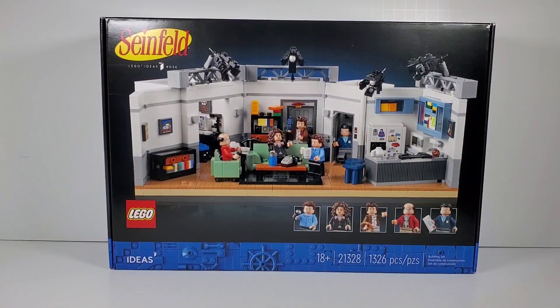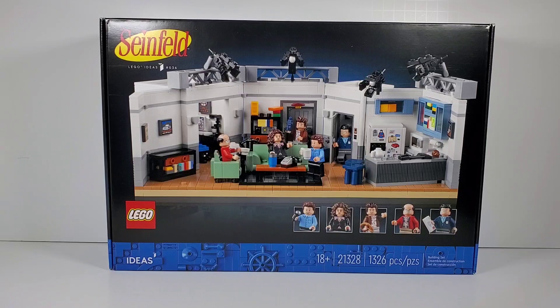Hey everybody, today I thought we could take a look at this brand new Lego set. It is set number 21328 and it consists of 1326 pieces.